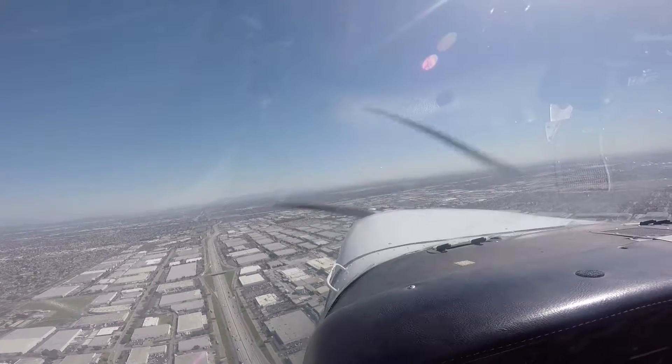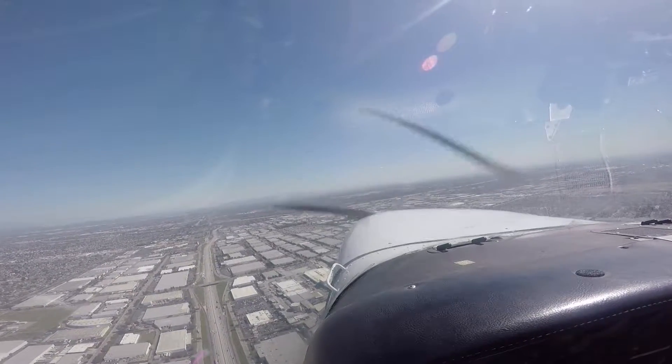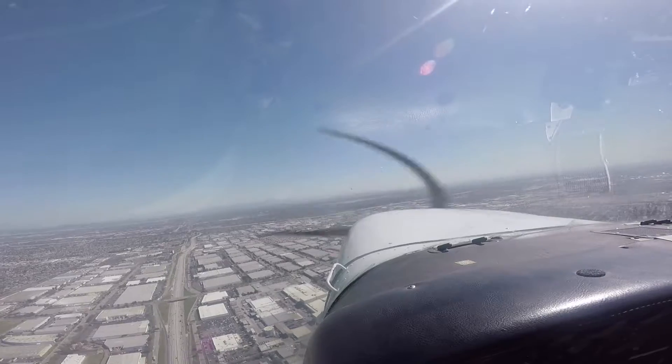Redwood 878, turn left, direct to PV, climb and maintain 1-0-1000. Direct to PV, 1-0-1000, 878.